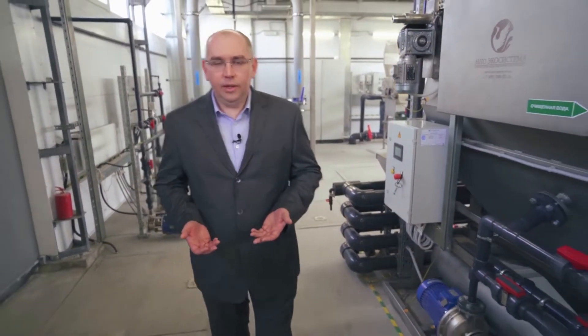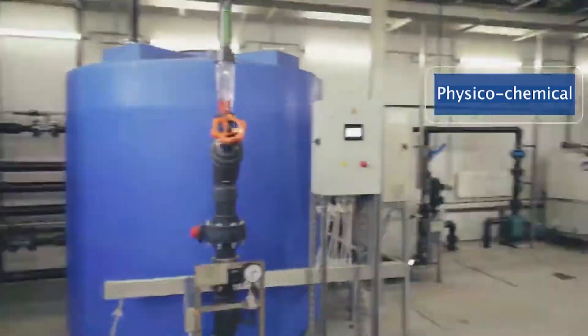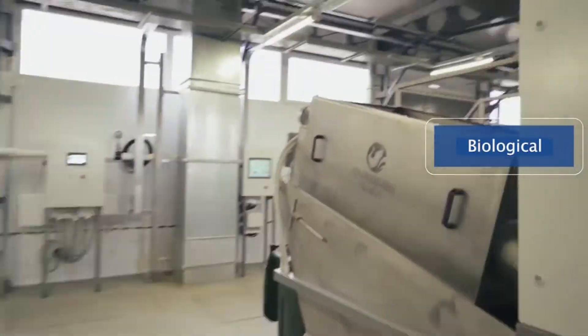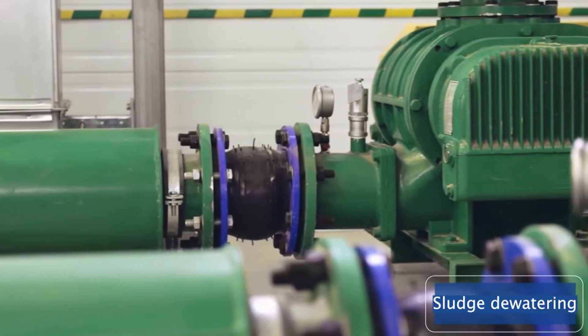Our Valdi ProBio complex implements methods of mechanical, physical-chemical, and biological water purification, post-treatment with pressure filters, ultraviolet disinfection, and sludge dewatering.